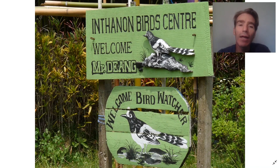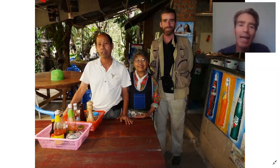We're going to go down for lunch at Mr. Deng's Doi Inthanon Bird Centre. Mr. Deng has been serving birdwatchers for decades — there's almost no birdwatcher in Thailand who doesn't know him.